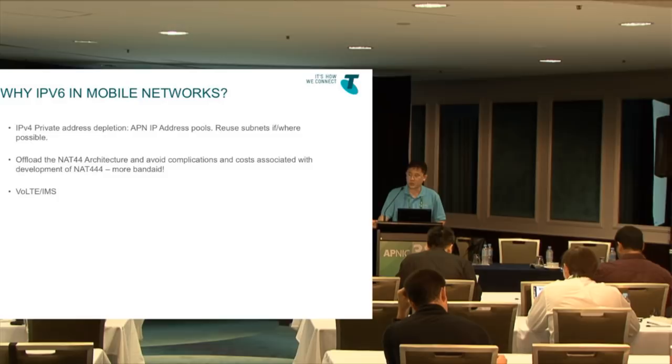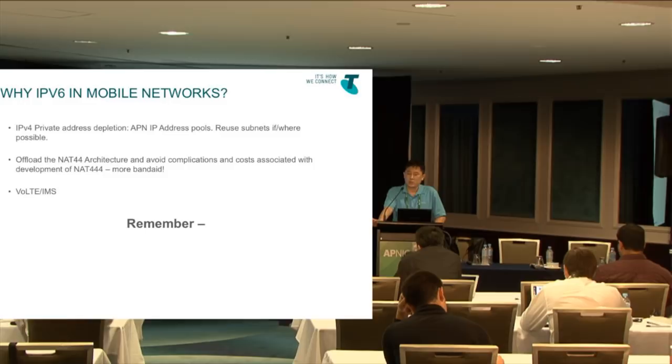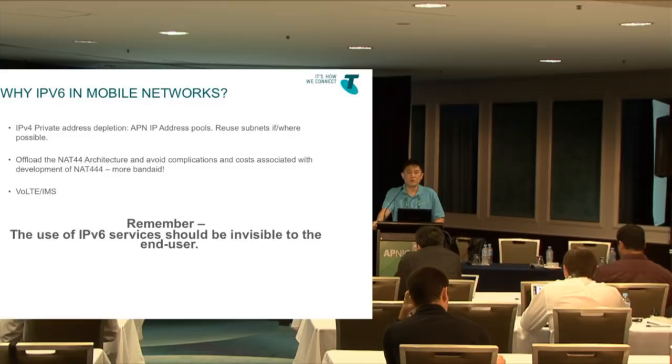Another driver is VoLTE and IMS. Voice over LTE should preferably be done over IPv6 only, and IMS is attached as part of the provisioning system — it should be v6 only, not with IPv4. Most importantly, if you enable IPv6, it should be completely invisible to the end user. They don't care — it's like buying a car: they don't know how it works, it just works.